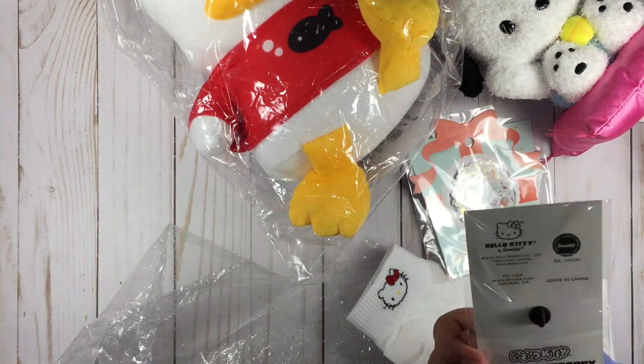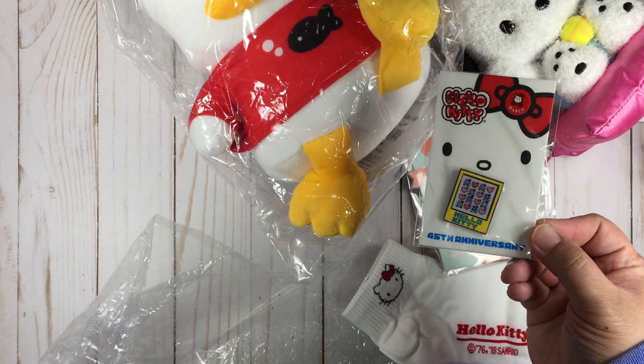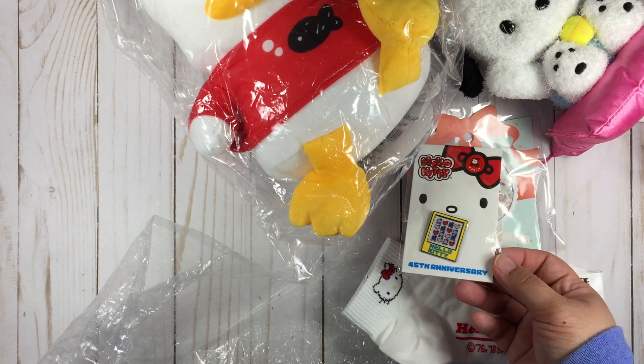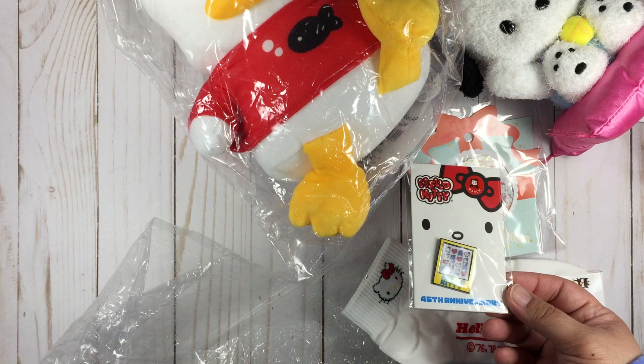I got a pin — this is for March. I had asked for the February one but they had already sold out, so instead they gave me the March one.